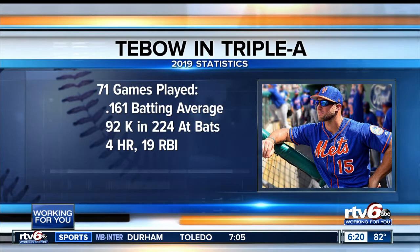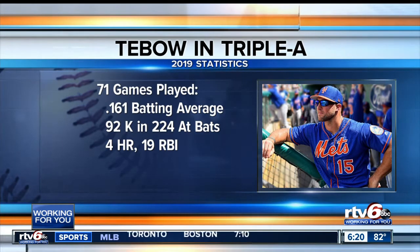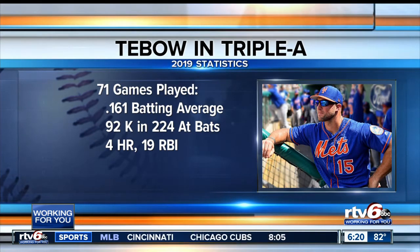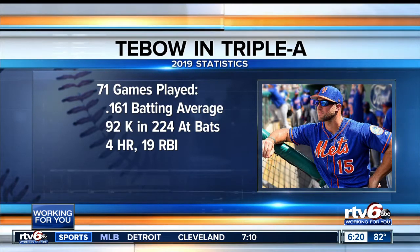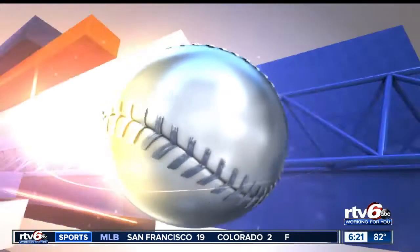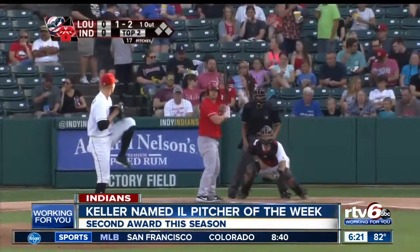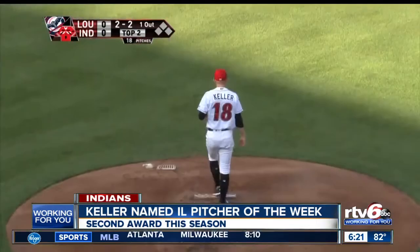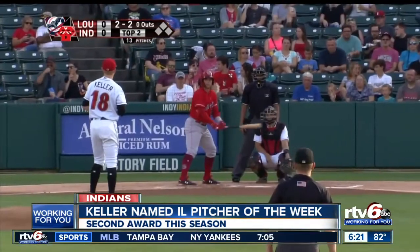Here's a look at Tebow's stats: in 71 games he's hitting just .161, though his batting average is actually up from .144 over the last month. He's had a couple of home runs in the last two weeks, but 92 strikeouts in 224 at bats is not a good number. Meanwhile, Indy pitcher Mitch Keller won International League Pitcher of the Week, pitching six solid innings in his first game after the All-Star break at Columbus. He continues to keep his ERA under three and is among the league leaders in strikeouts.